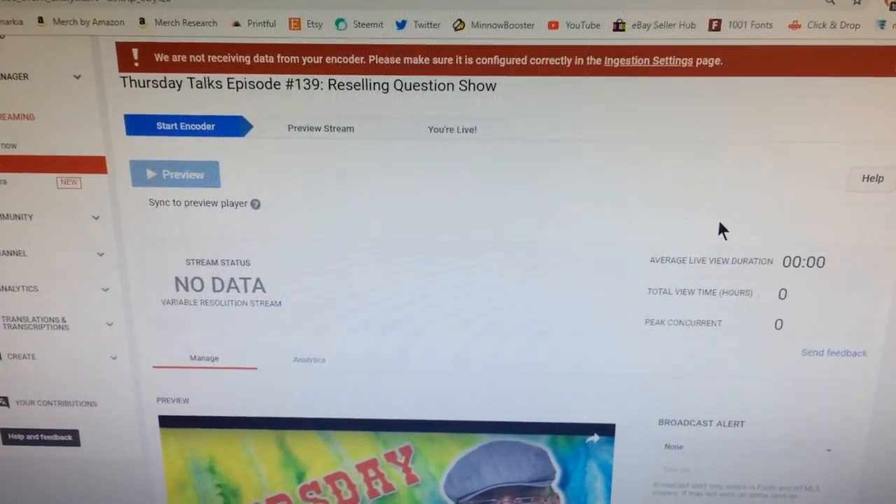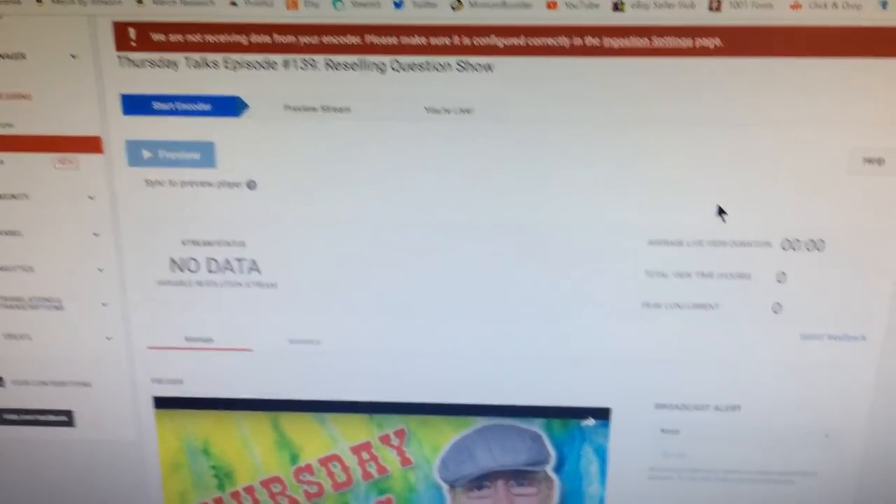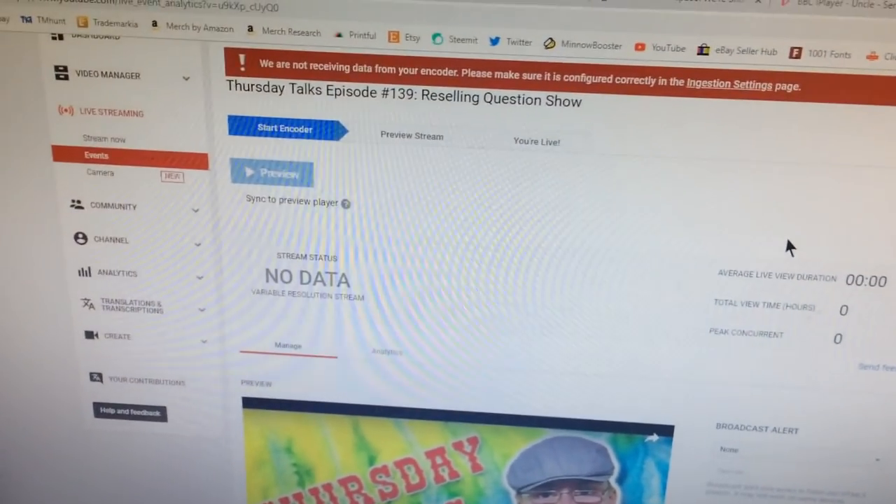So I'm just in the process of setting up the live stream for Thursday talks. It's now 12:13, I'm going to grab some lunch in a minute and then I can get on with Thursday talks.